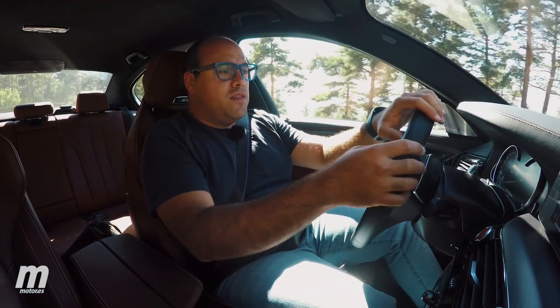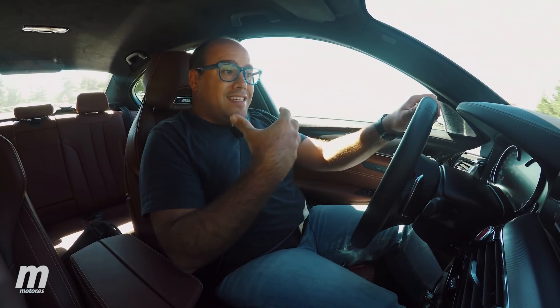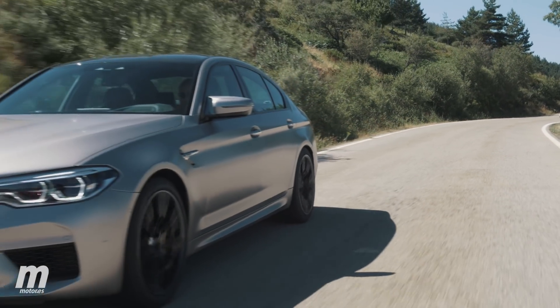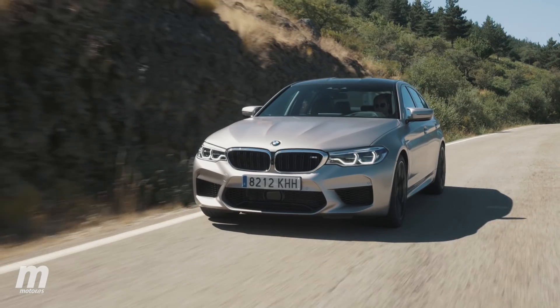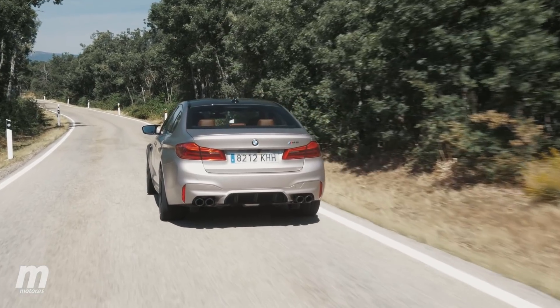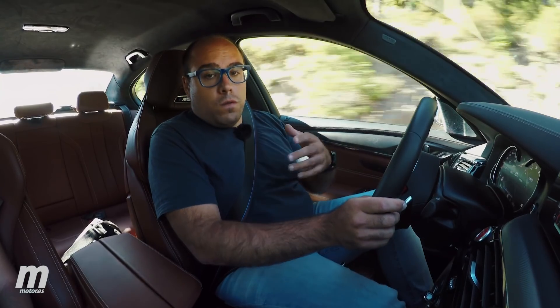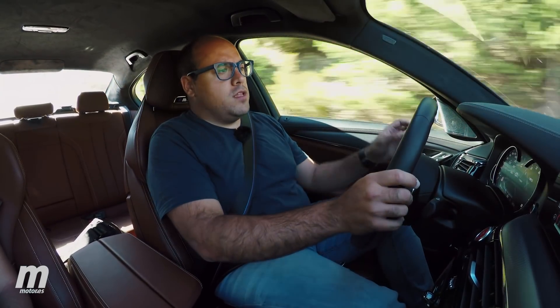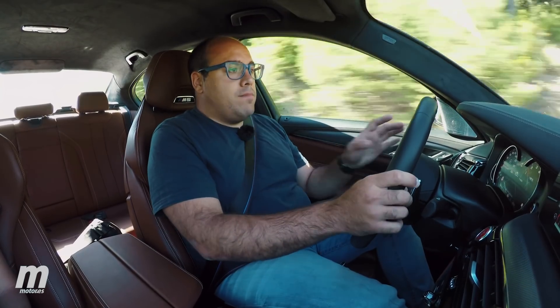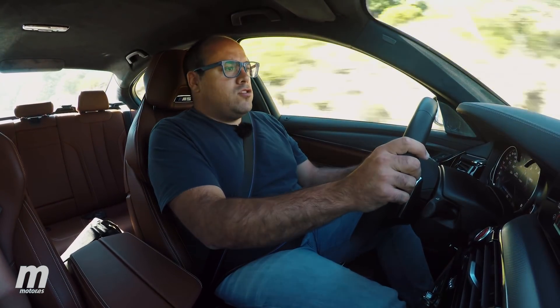Pero hay que pensar en el M5 como un coche rutinario, como una berlina al uso. En este aspecto me ha sorprendido mucho porque presenta un comportamiento completamente diferente a las ediciones pasadas: se ha vuelto mucho más refinado, mucho más sutil. Lo podemos usar para el día a día, para ir al trabajo, para ir a recoger a los niños, sin que nuestra vida corra peligro. Realizando una conducción normal y corriente, lo que me ha sorprendido es la suspensión: el modo confort es capaz de absorber la mayoría de irregularidades que nos encontramos en el asfalto, y solamente cuando el terreno está muy roto vamos a notar un mayor repiqueteo.